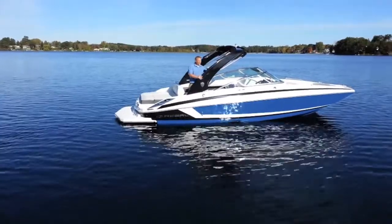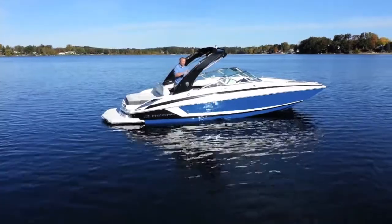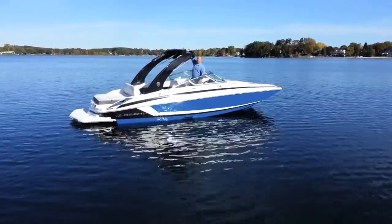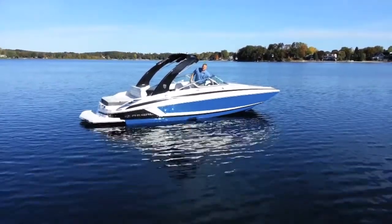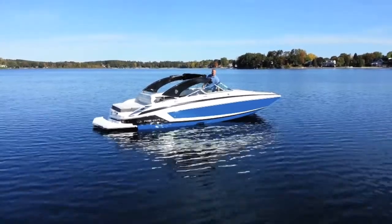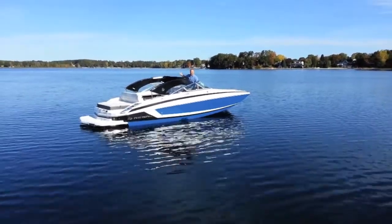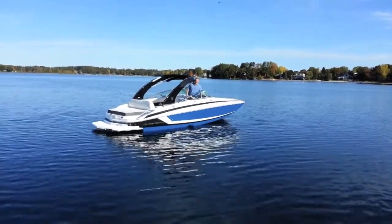Another really cool thing is this power tower — this is a Regal exclusive and they're the only ones to have it. It's meant for wakeboarding, skiing, whatever you want, and it pulls right from the top here. The cool thing is when you hit this switch you're able to bring this down for storage purposes, a low bridge, or getting under a shore station. It's just awesome that you're able to do this with this tower, and you just hit the switch, bring it completely up, and you're ready to rock and roll.